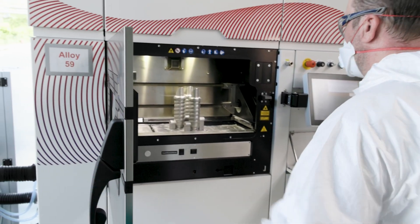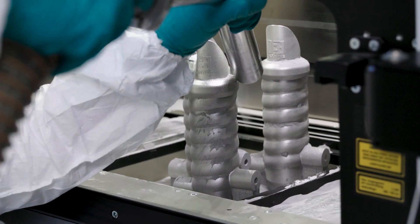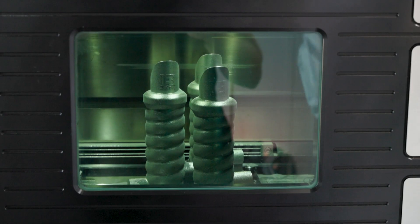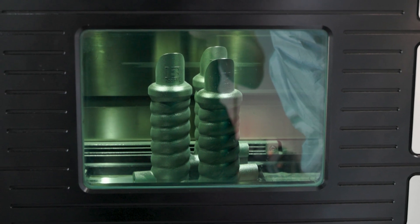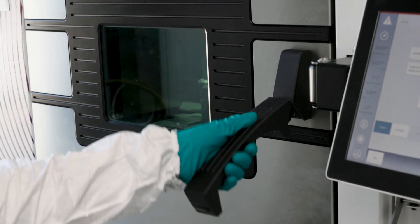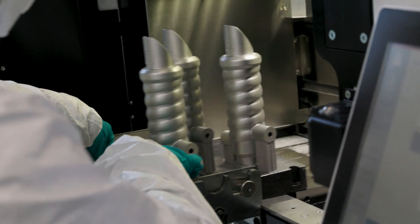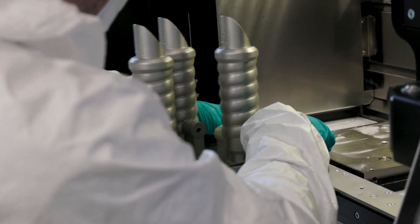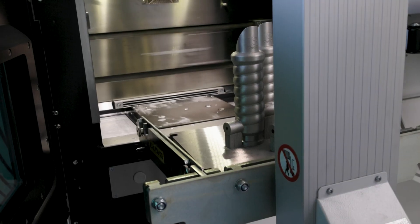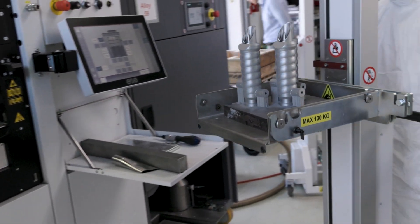Before introducing the MPS30, setting up the machine and especially the powder handling and a manual sieve took up half a day. Right now we can just remove the powder from the machine, sieve it and refill the machine in below 30 minutes. The big advantage of the MPS30 system is that it's a very compact unit, the sieving and conveying is very silent, and it's a closed system — you aren't in contact with the powder until it's in the container.